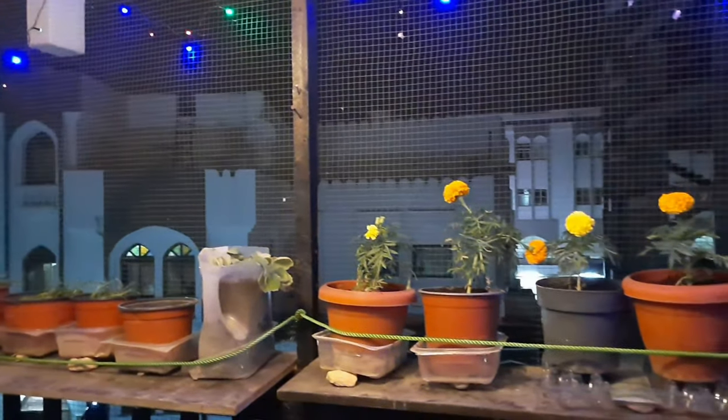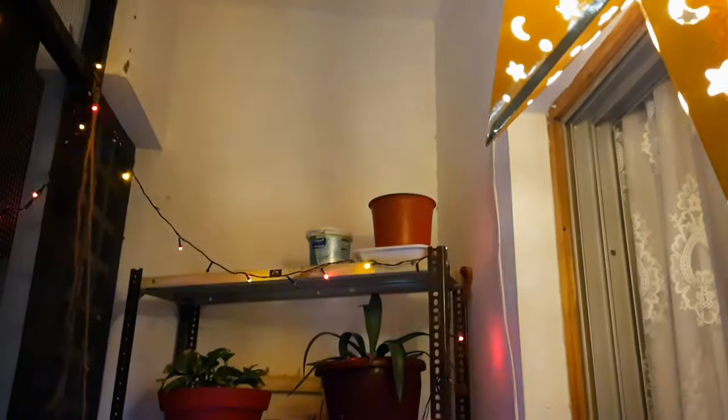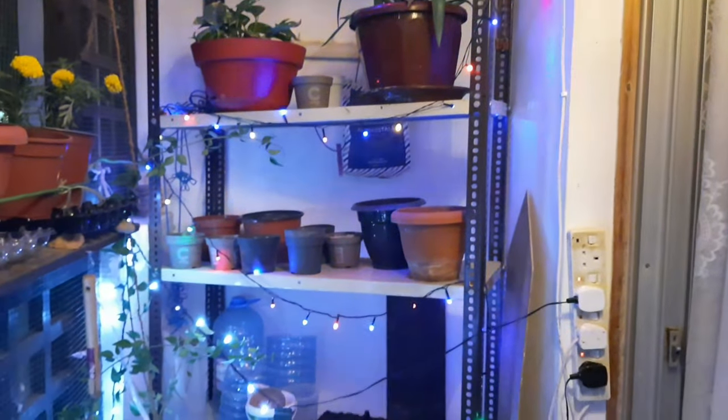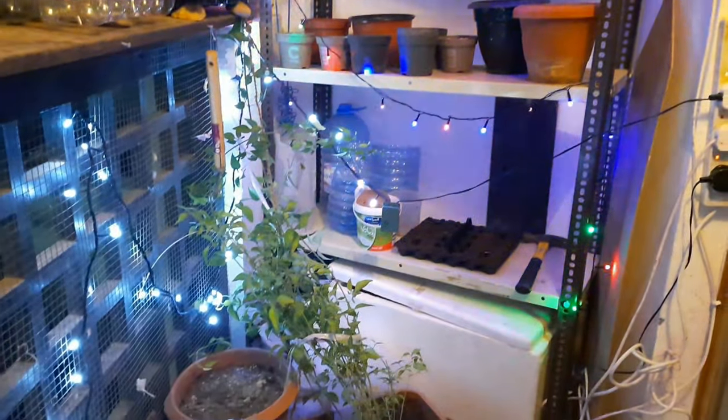Once again, our balcony was getting colorful, but I do know there is a lot of organizing still to be done. I also have plans to add more greens to the balcony. Once when all the things are done and perfectly organized, I shall post another video, so stay tuned for that.